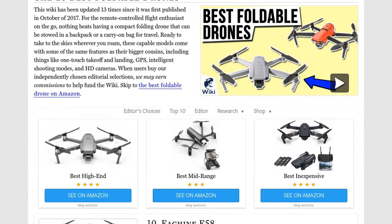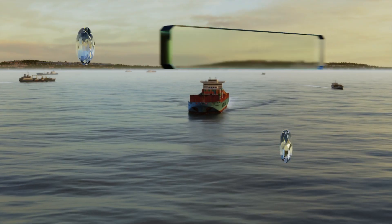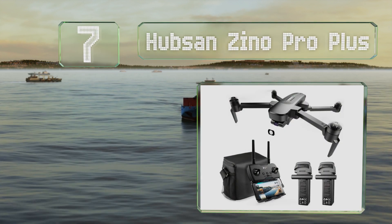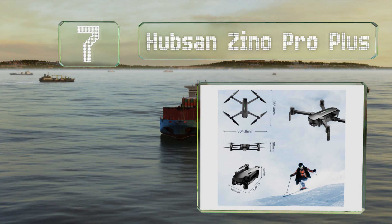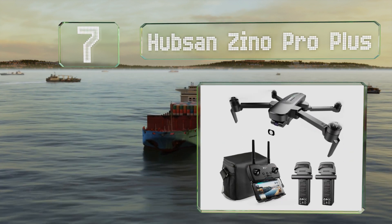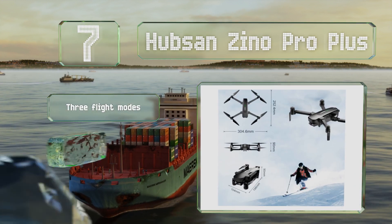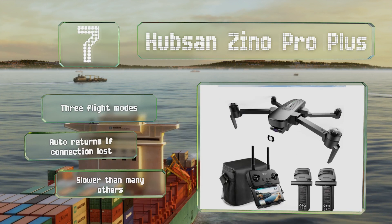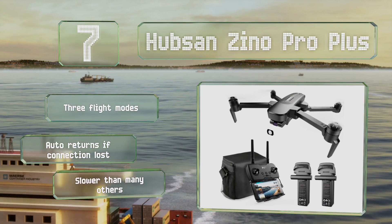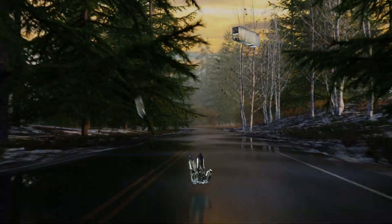At number 7, the Hubsan Xeno Pro Plus proves you don't have to break the bank to get a capable model. It offers an 8-kilometer range with GPS and GLONASS positioning and a long battery life so it can get back home safely. It features three flight modes and returns automatically if the connection is lost, but it is slower than many others.